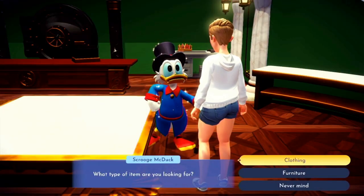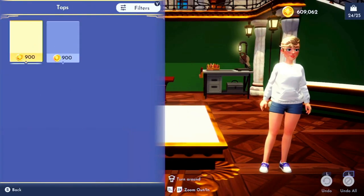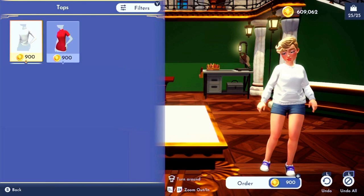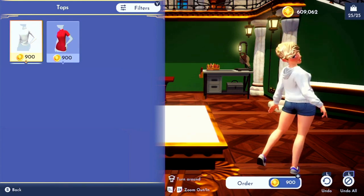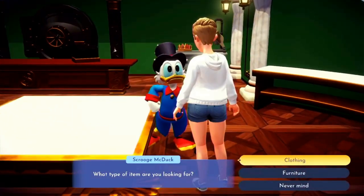So, you went to Scrooge and you said you want to order some items. You check out his tops — how cute! A white long-sleeved turtleneck for 900 star coins. What a bargain! Yes, Mr. McDuck, I'll buy that shirt.